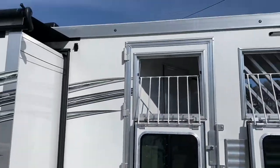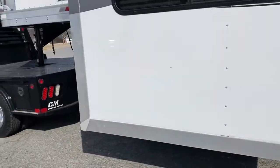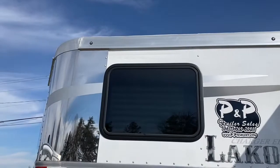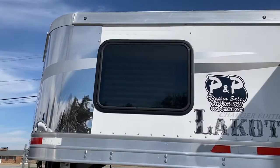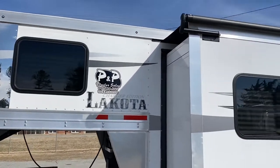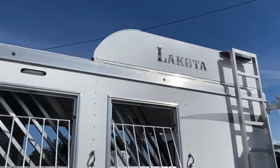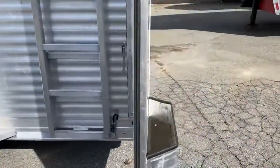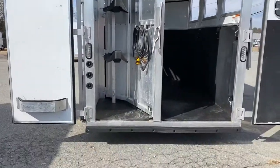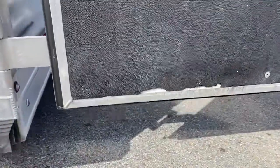As far as any dings on this side, I've not seen anything to point out. There is a little scratch — it's very hard to see — up above this window. Moving to the rear: we've got collapsible rear tack, saddle racks, bridal hooks, and the rear bumper's good.